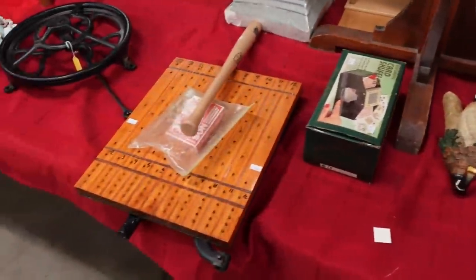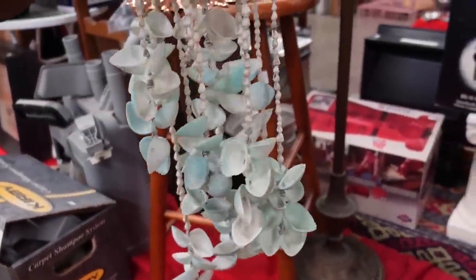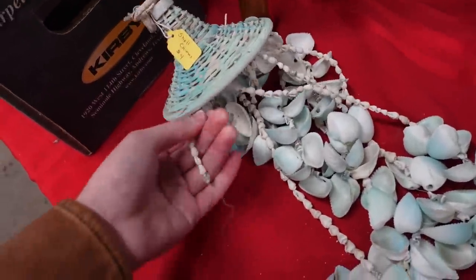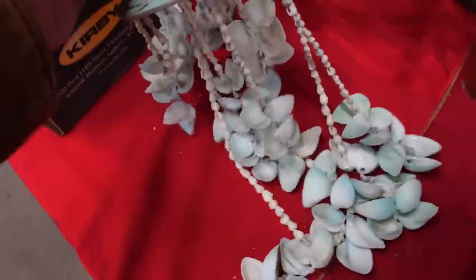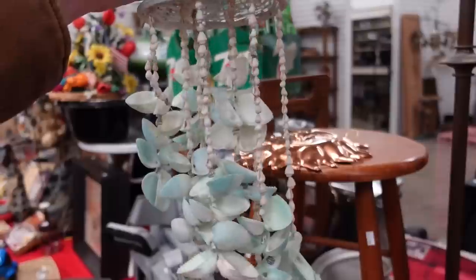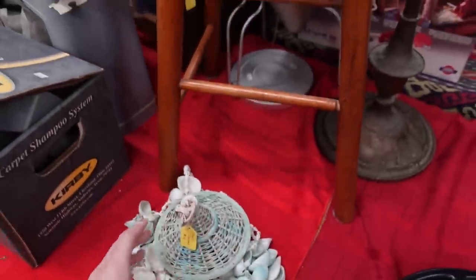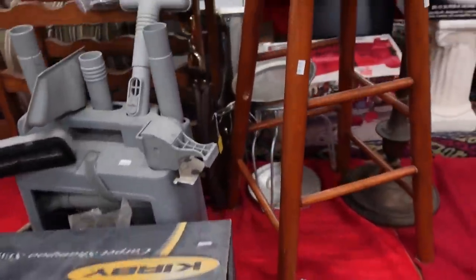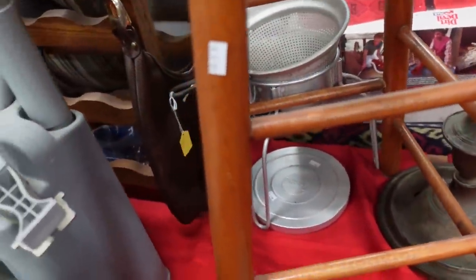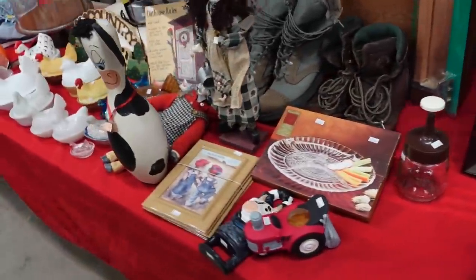Oh, this is pretty. It's a seashell chime. It's broken though. This string is gone. I wonder if I care about that. It's overall in great shape. That's a shame though - it's really pretty. There's a pestle ricer. $8 - they go for about $20. They were a slow mover when I had the antique booth, I can tell you that.